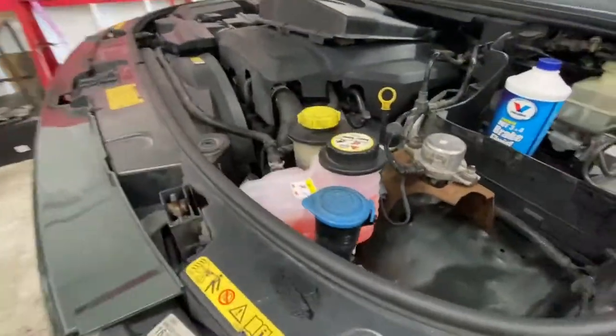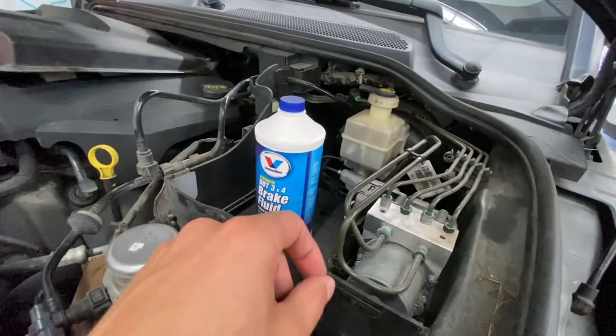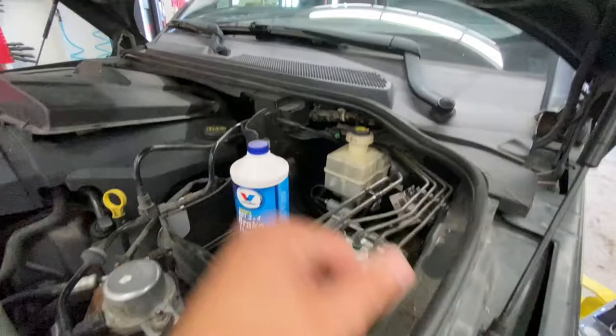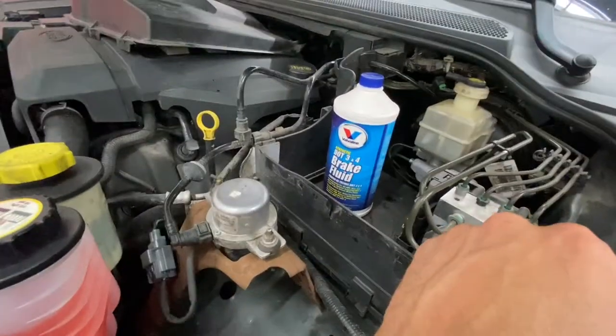We got the new coolant reservoir in, just pressure tested the brakes and no apparent leaks, so I'm going to purge the system, fill it back up, and see how it looks.